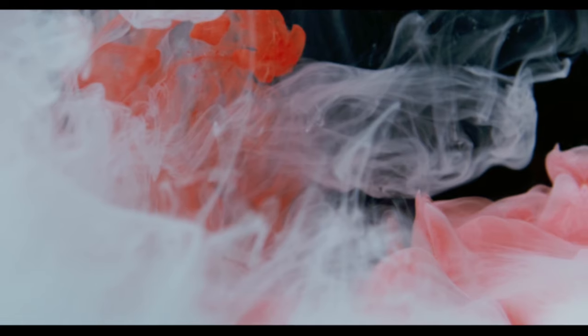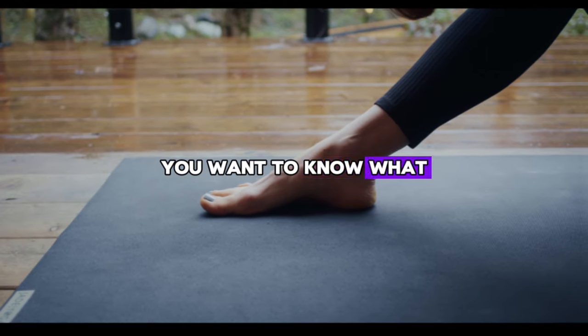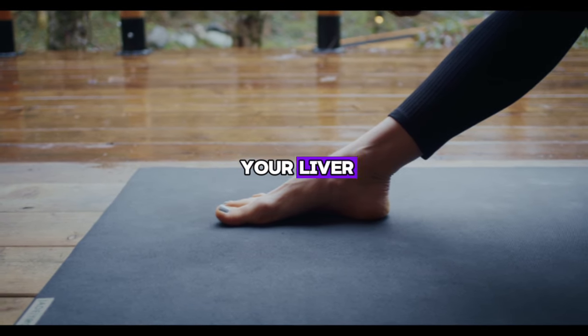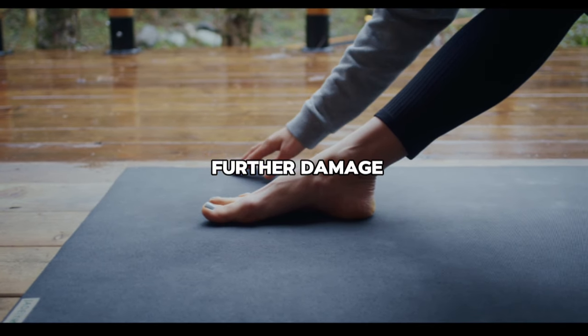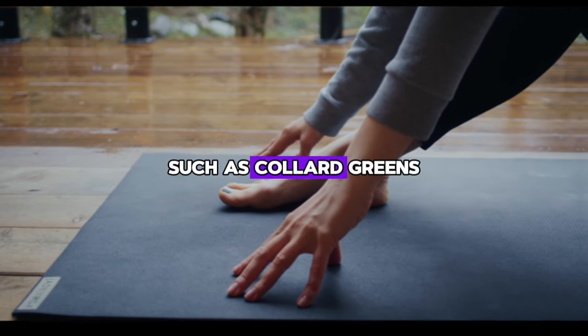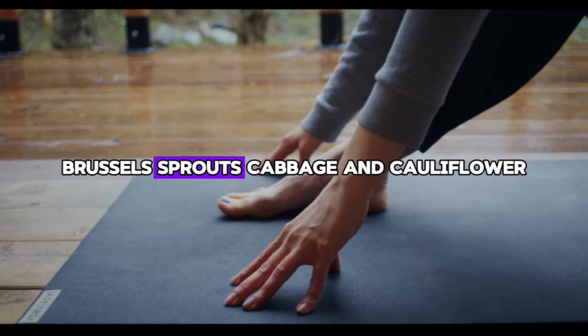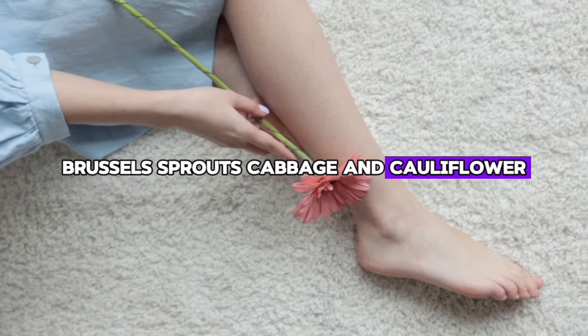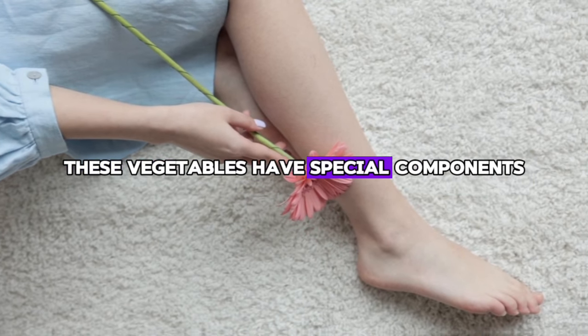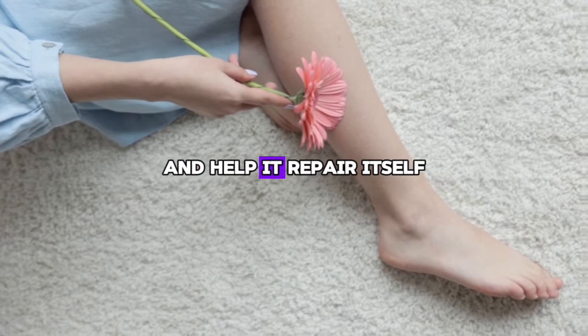How can I heal my liver? If you experience the symptoms we just mentioned, there are steps you can take to heal your liver and protect it from further damage. Eat plenty of natural green vegetables, such as collard greens, broccoli, Brussels sprouts, cabbage, and cauliflower. These vegetables have special components that help reduce the swelling of the liver and help it repair itself.